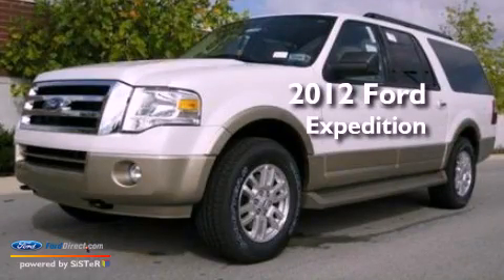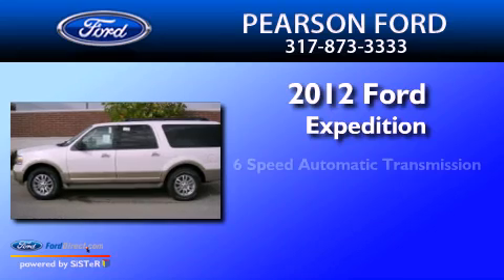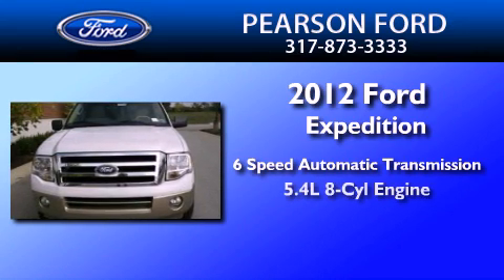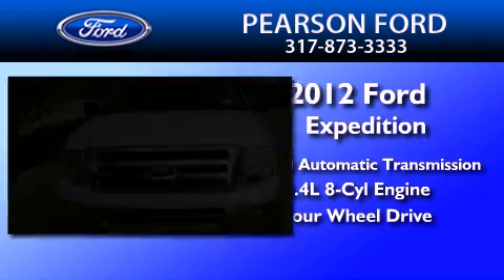This is a brand new 2012 Ford Expedition. This SUV has a 6-speed automatic transmission, a 5.4-liter V8, and the added safety and control of 4-wheel drive.